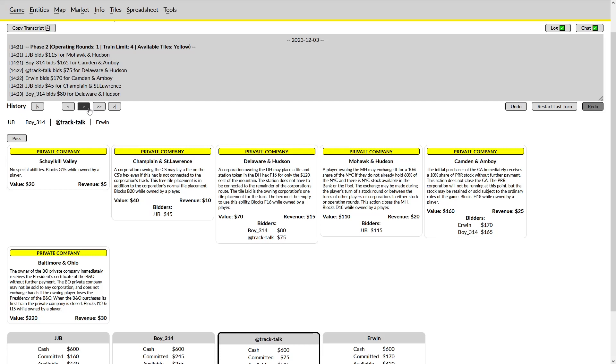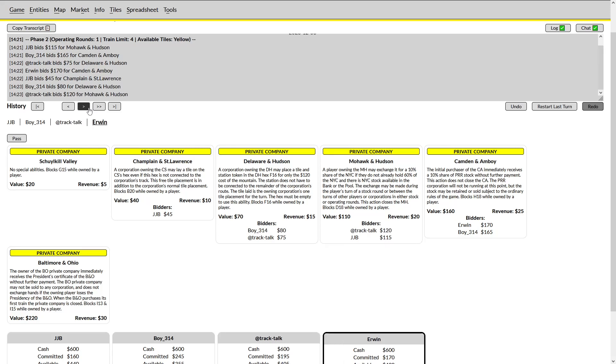I now have the option of joining on the Champlain and St. Lawrence or the Mohawk and Hudson, assuming I don't want to be the third player on a private. I chose to go on the Mohawk and Hudson — this is not a great position, but it's one I oftentimes find myself in. The danger here is that you can win both of these privates and be forced to leave the auction with very little starting cash. I want to be sure to price-enforce on the Mohawk and Hudson, but if I go too high I can put myself in a dangerous position. I could also have passed here, and in retrospect maybe that would have been the stronger play.